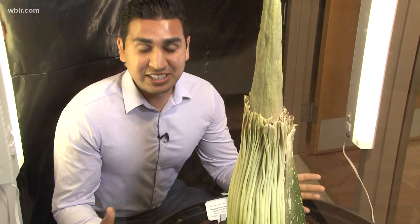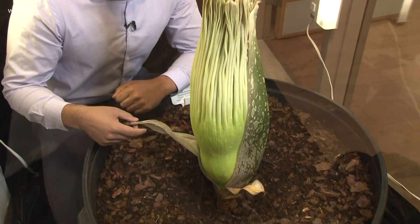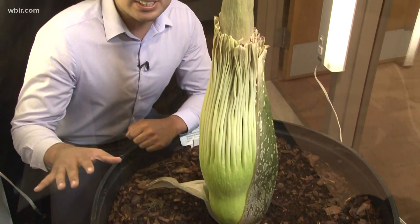Right now it doesn't smell like anything, but these leaves that you see here opening up — that means it's ready to bloom soon. The biologists here think it'll be by late this week or early next week, and you will not find me in here then.